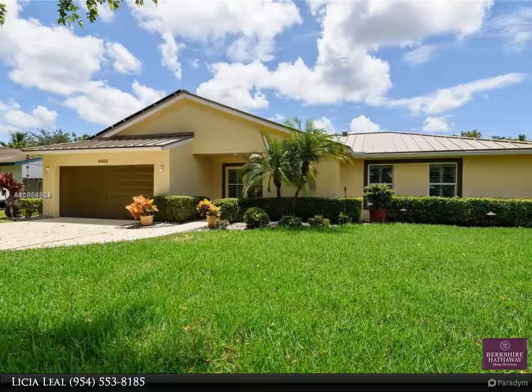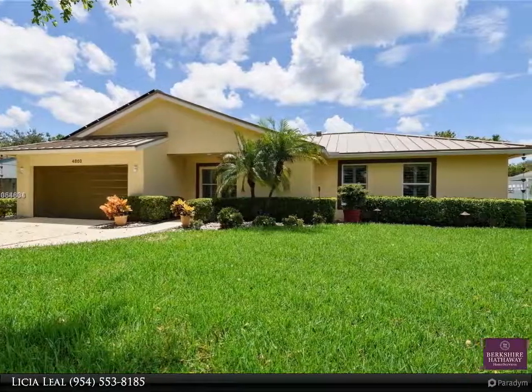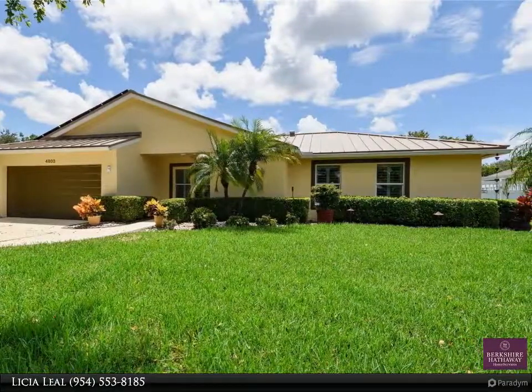Welcome to Leach Aalil Group. Beautiful 3-2-2 home in Flamingo Gardens.